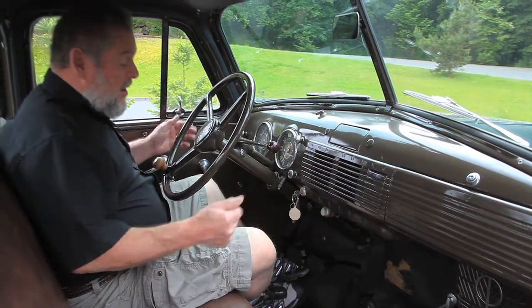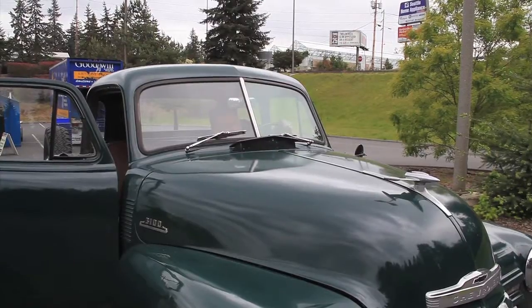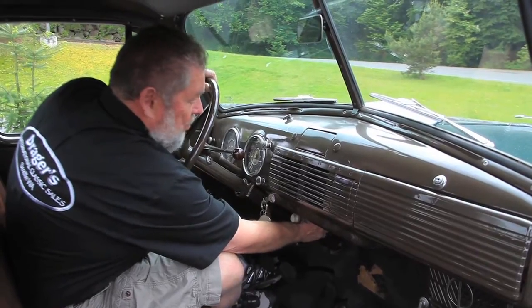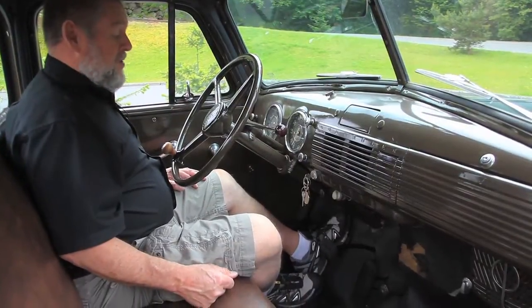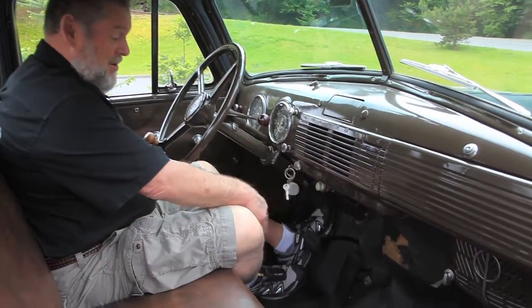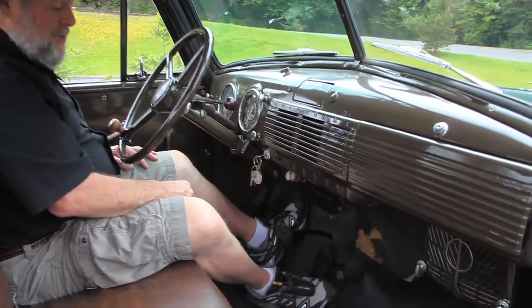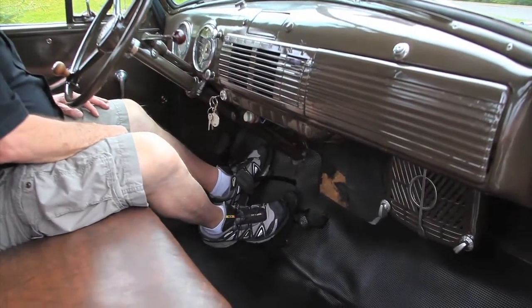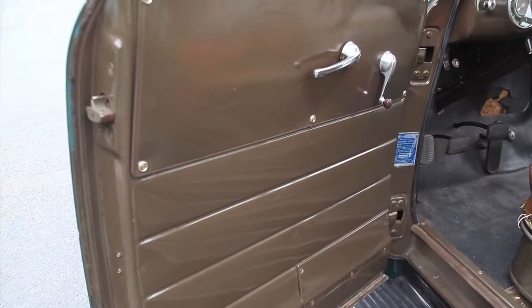Now if you wanted air conditioning on this truck — it has it. It's the old-fashioned air conditioning: use that lever right there, that's your air conditioning — 60 miles an hour and you get wind! For those of you not used to these old trucks and old cars from way back, they started a little differently. You got this foot pedal right here and you step on that to start it — that's how you start these things.